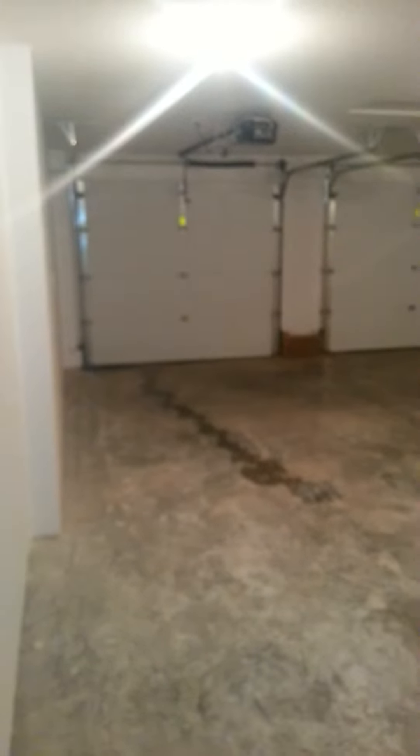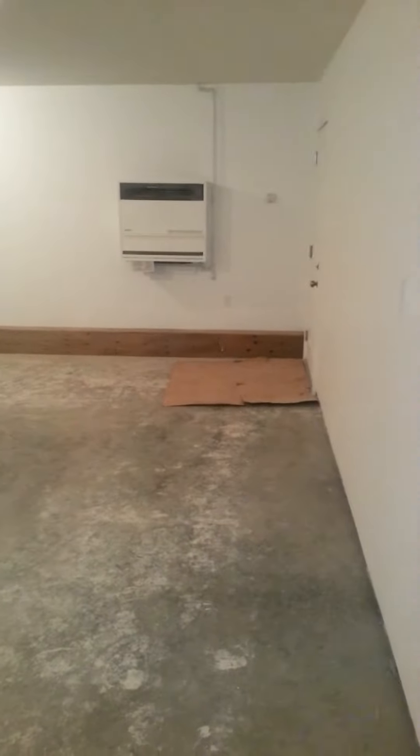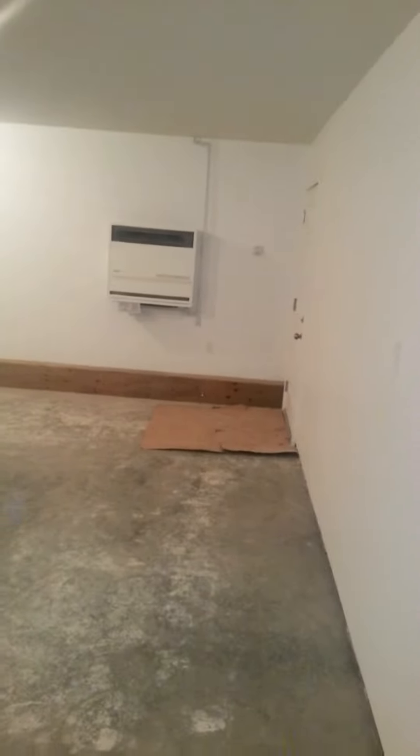We're going to start off at the top level of the suite at home. You can see we've got the oversized double attached garage, heated, and the access to the secondary suite there. This leads us into the upper level, so we've got storage space underneath the stairwell upstairs. Beautiful finishings throughout this home, and a ceramic tile entrance.